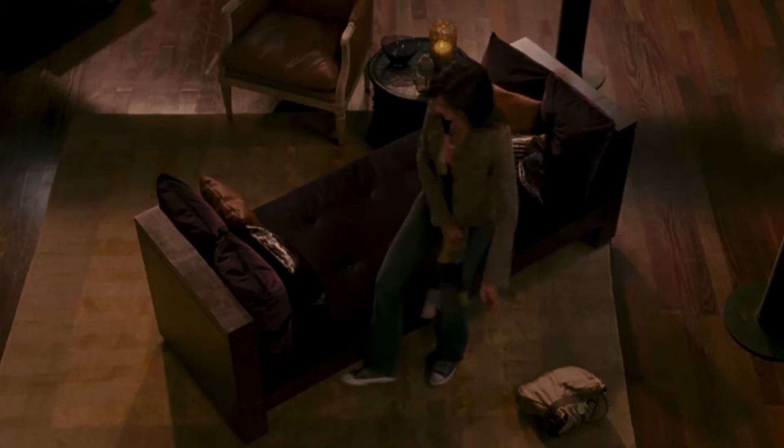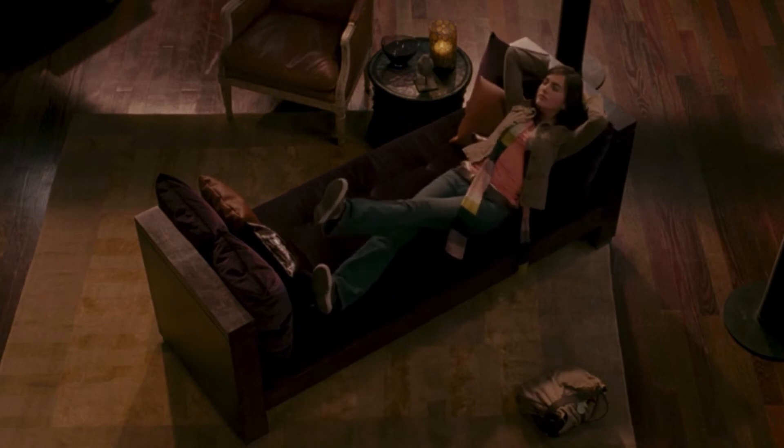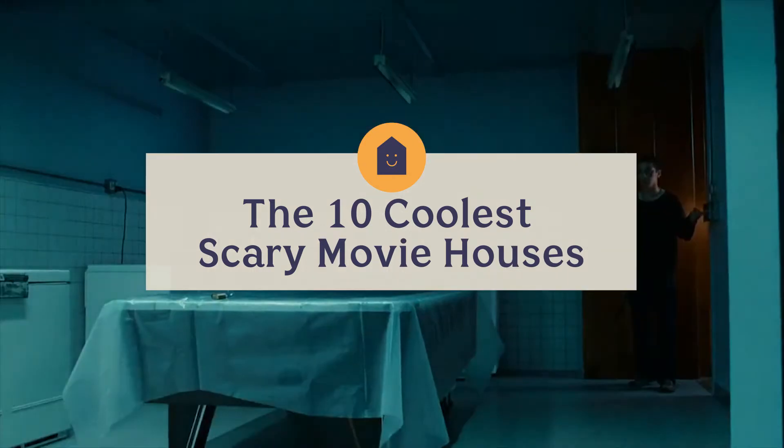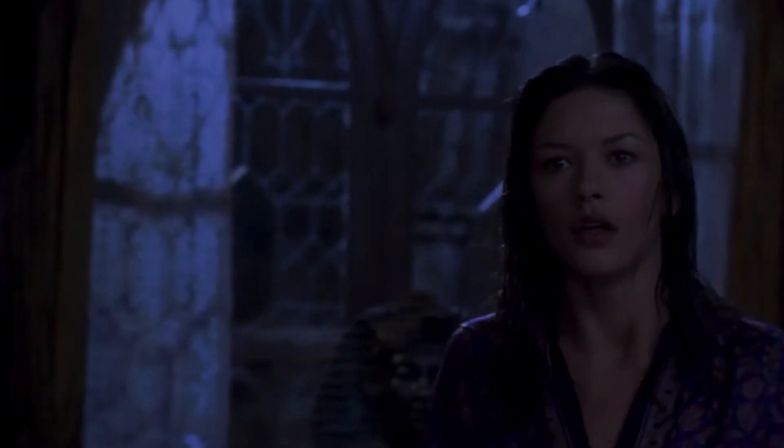A scary movie is only as good as the house that's filmed in. Think about it — someone all by themselves in a gorgeous, spacious home? Of course something bad's about to happen. These are the top 10 coolest, most horrifying movie houses that you'd want to live in — minus all the scary stuff that happens.